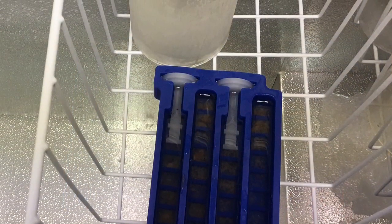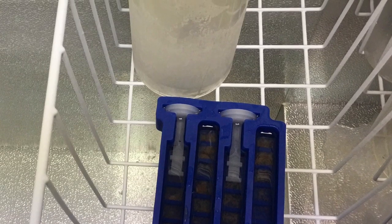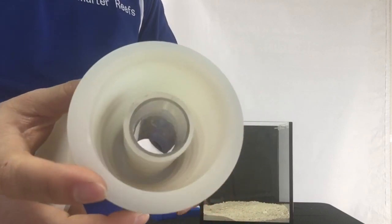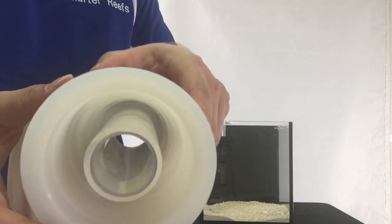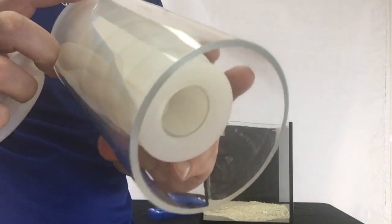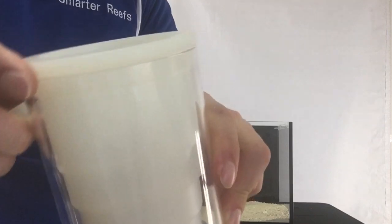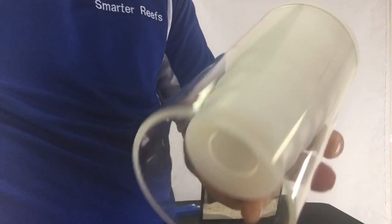Once the Reefsicle Tray is filled with food and water, it is placed into the freezer until the contents are completely frozen, usually overnight. The Reefsicles are not complete without a chamber to help them thaw slowly and evenly. If a Reefsicle were simply suspended over the aquarium, it would melt quickly and unevenly. The thawing chamber controls the rate and direction at which the Reefsicle thaws, and therefore controls the rate that the food is dropped into the aquarium.